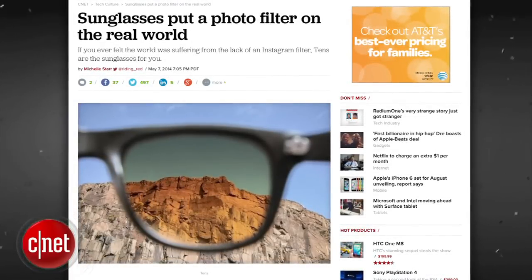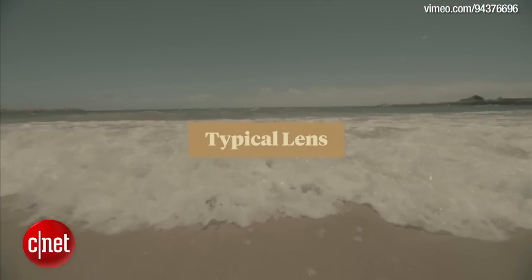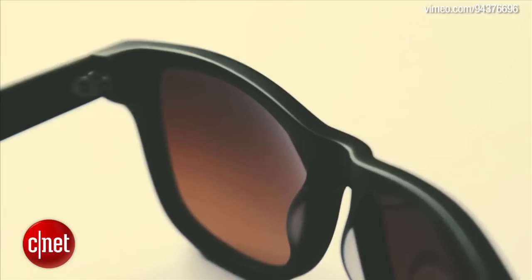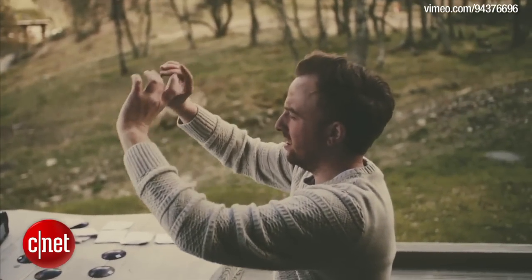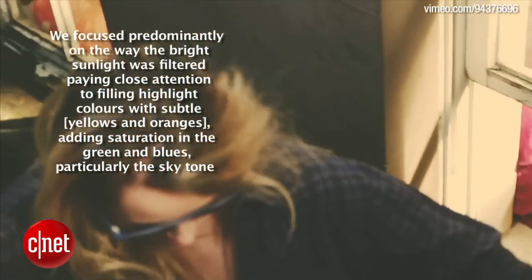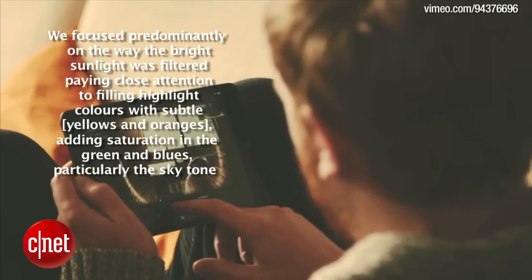These real-life photo-filtered sunglasses will make you feel like you're living in an awesome Instagram photo 24-7. TENS is a sunglasses brand that has created a custom sense-heightening lens tint that works with the warmth of the sun to lend an uplifting tint to the world beyond the lens, according to the TENS Indiegogo page. The sunglasses are scratch and impact resistant and are made with CR39 plastic polymer lenses that have been coated with UV-400 protection as well as a special tint inspired by digital photo filters. TENS co-founder Marty Bell explained: we focused predominantly on the way the bright sunlight was filtered, paying close attention to filling highlight colors with subtle yellows and oranges, adding saturation in the greens and blues, particularly in the sky tone.